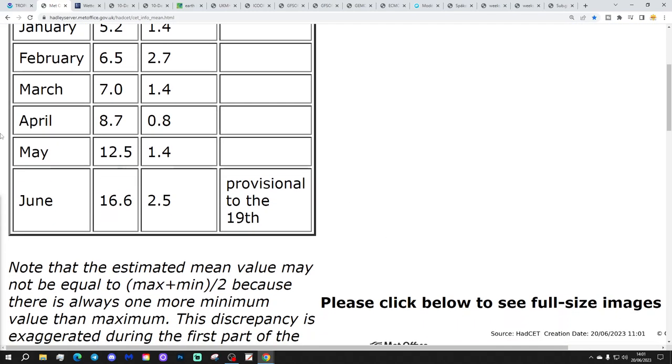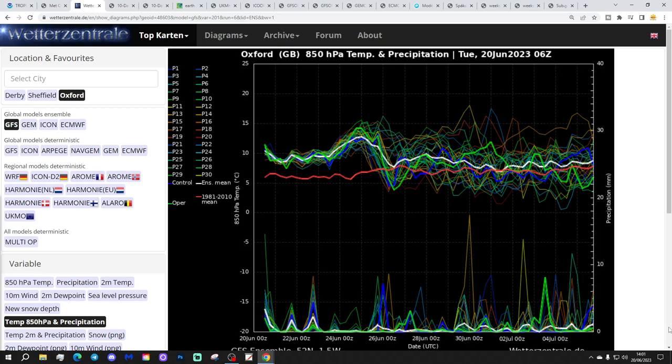We're certainly off to quite a significant start to this year's tropical storm and hurricane season - bear in mind it's only the 20th of June, and we won't be at peak season until September and October. The central England temperature is currently sitting at 16.6°C, which is 2.5 degrees above the 1961-1990 average, provisional to yesterday the 19th of June. Very warm June so far, and that's set to continue. The GFS temperature and precipitation ensembles for Oxford over the next couple of weeks show the red line - the 30-year average - starting above average and staying above average through the next few days, becoming hot over the weekend.